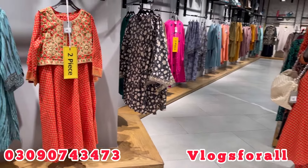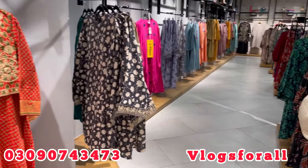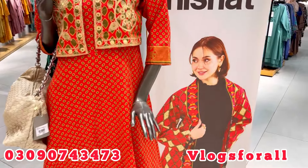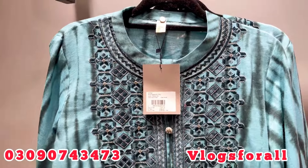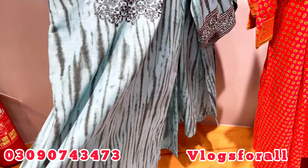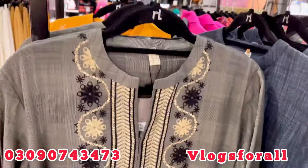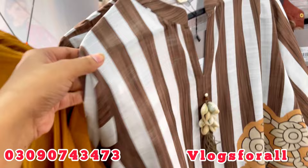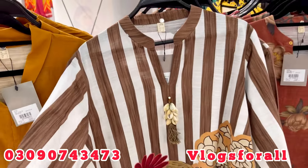Hey everyone, how are you? Today is a new collection of winter which I am wearing. I feel very loving because I have a tie and dye effect. I have a long shirt. This shirt is also embroidered — one piece article. This is lining. It has a good effect.